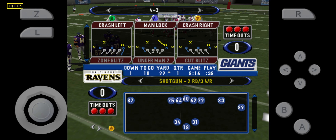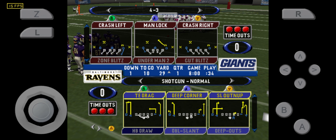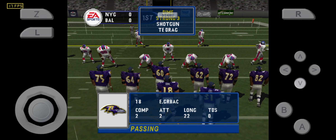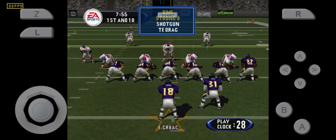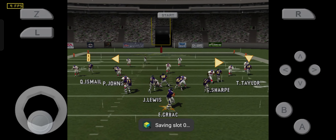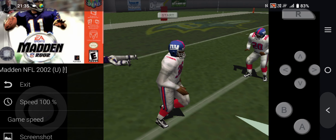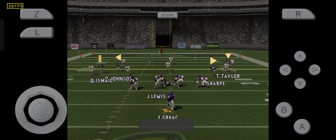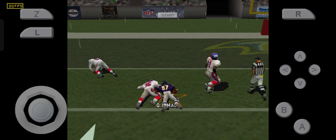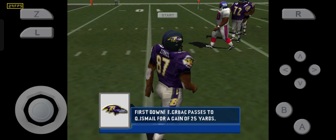First attempt, ball on the 29-yard line. Three wide. Back to throw, pass is left. Pass is left, the pass is complete. He was on the receiving end of a bullet there.